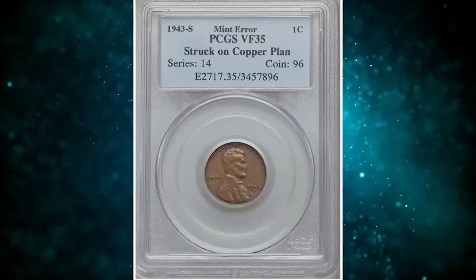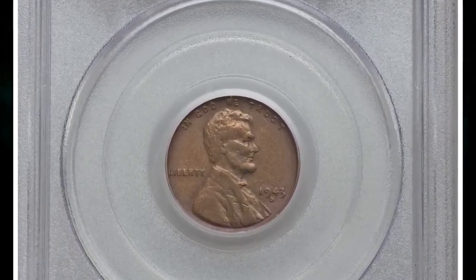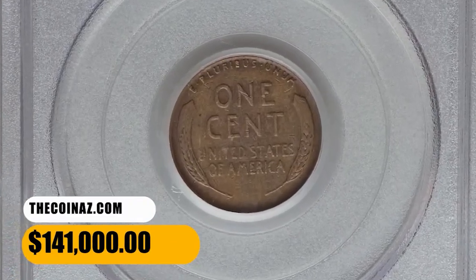The rarity and mystique surrounding this coin have led to intense demand among collectors and enthusiasts. The combination of its error status, historical context, and limited availability make it a must-have for serious collectors. This one ended up selling for $141,000.